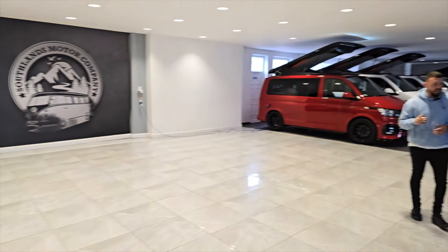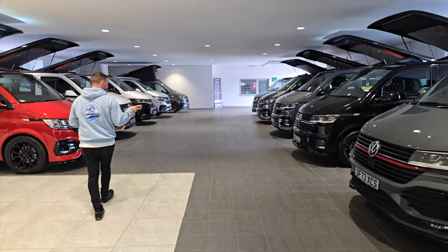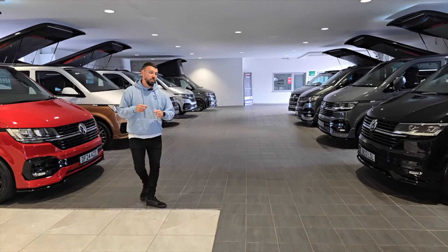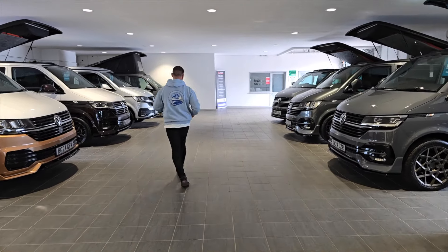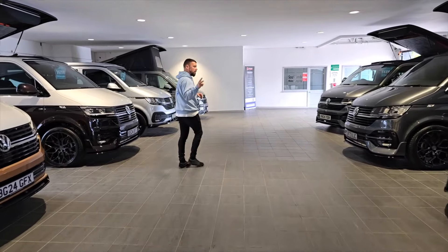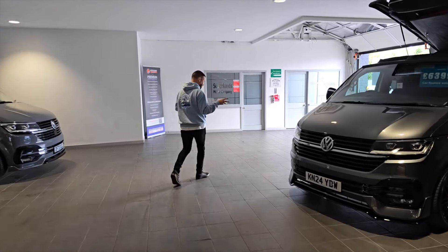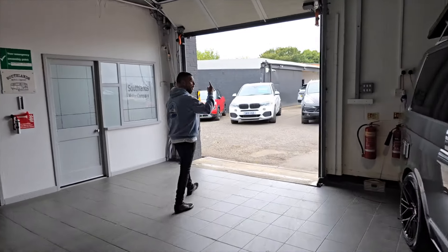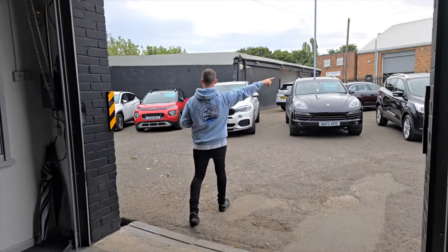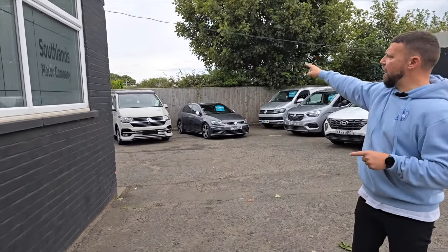We have two ascot gray vans that are going to be finished next week. It's the bank holiday weekend — we're open tomorrow and also on Monday, the bank holiday. Both ascot grays, arguably the most popular colour and the one we used for our demo van, are awaiting finishing work — one is in the backyard and one is in our second showroom.